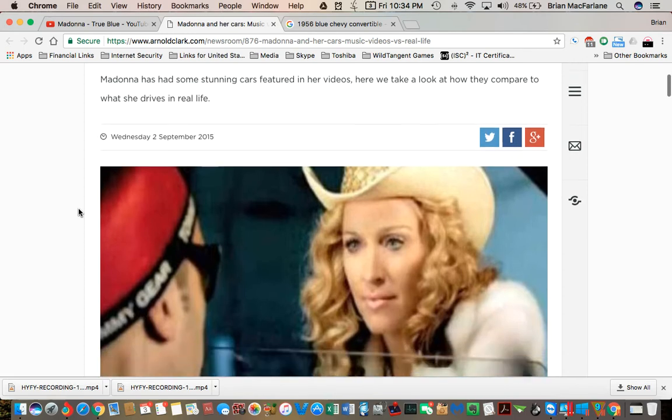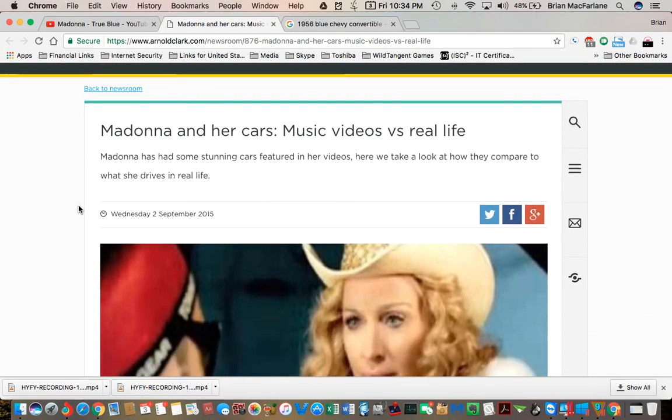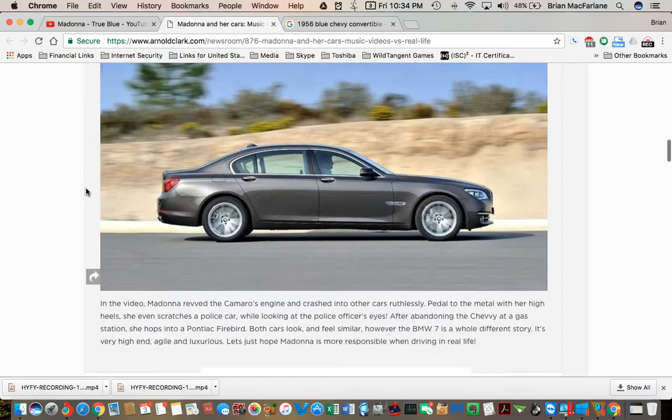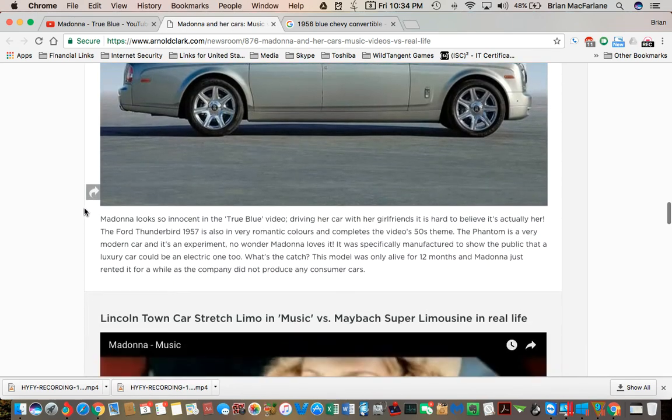I found an article here — Teresa helped me find this one. This is 'Madonna and her cars, music videos versus real life.' I'll post the link in the description. Madonna has had some stunning cars featured in her videos. Here we take a look at how they compare to what she drives in real life. Madonna looks so innocent in the True Blue video, driving her car with her girlfriends, and it is hard to believe that's actually her. The Ford Thunderbird 1957 is also in very romantic colors and completes the video's fifties theme.